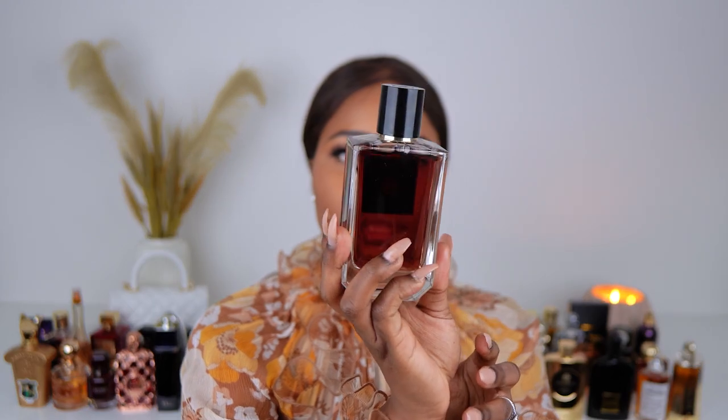Oud Save the Queen — an oud scent by Atkinsons, which has many wonderful perfumes that are actually well-priced for luxury. There is also Oud Save the King but I don't have that one. This is Essence No. 10 Amande Tonka by Elie Saab — a nice tonka bean perfume. Elie Saab has a good collection of clean women's scents too. I enjoy this in cooler weather — it was recommended by a subscriber.